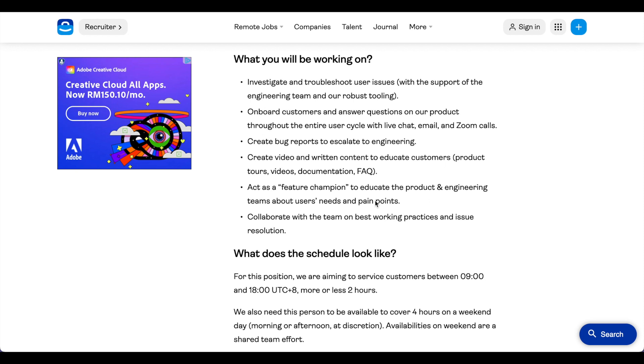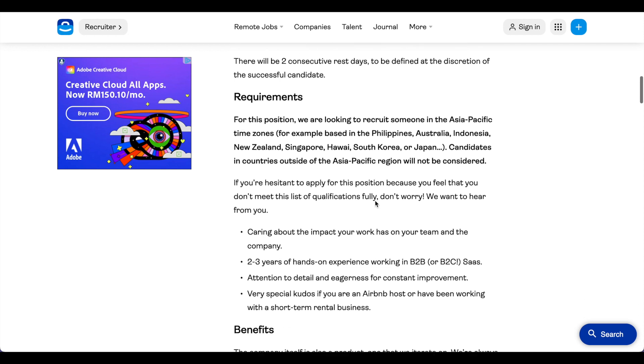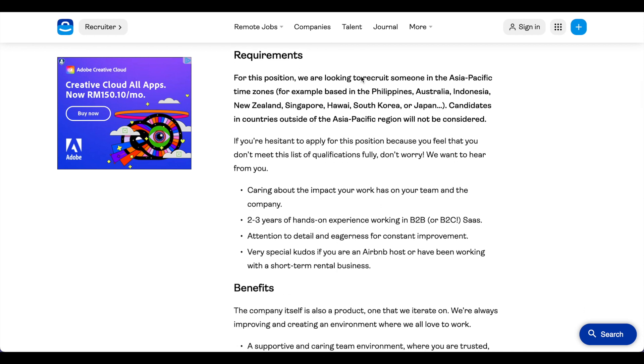In this section you get a glimpse of what you'll be doing on a daily basis. If you scroll down, they share the requirements for the job, like which location you should be in. They also say that if you're hesitant to apply because you feel you don't fully meet the qualifications, don't worry — they still want to hear from you. They highlight years of experience needed, skills such as attention to detail and eagerness for constant improvement, and give a special kudos if you are an Airbnb host or have been working in a short-term rental business.